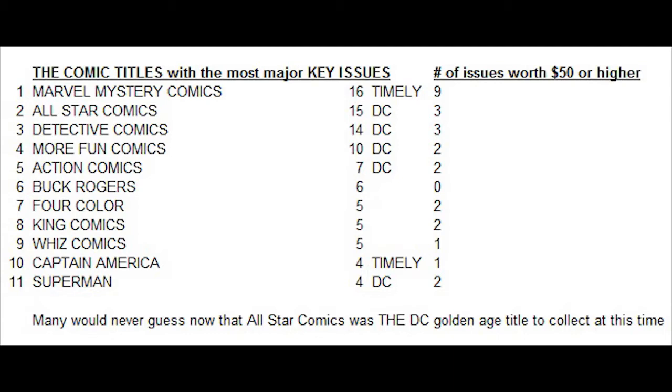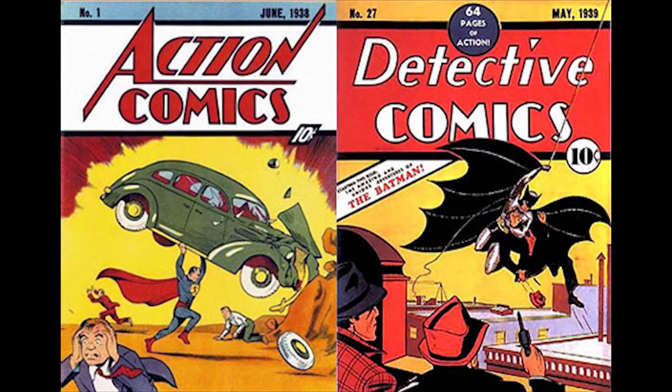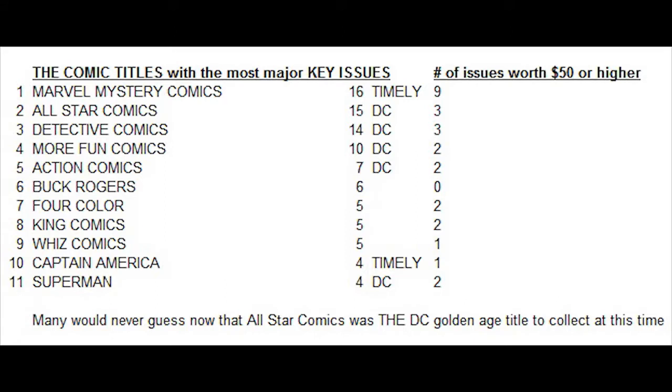Interestingly, even though Action Comics number 1 always seems to be the most valuable comic, it was established early on that there were more valuable Batman in-demand issues than Superman. Buck Rogers is impressive to make this list with six issues in a row, ranking it as the sixth most popular comic title by high value. Four Colour Comics has five issues with high value, King Comics also a surprise with five, and Wiz Comics had five. Captain America has four and Superman has four as well. Many would never guess now that All-Star Comics was the DC Golden Age title to collect at this time.